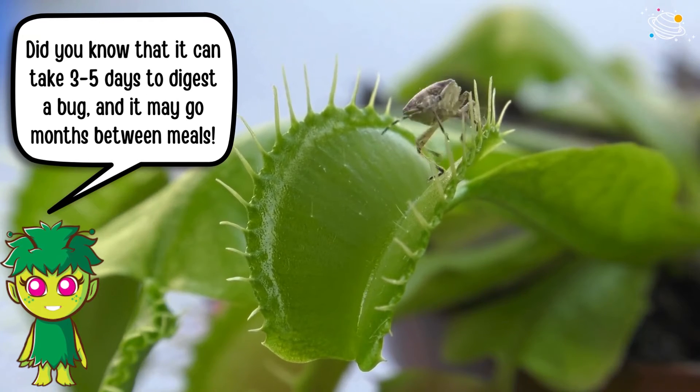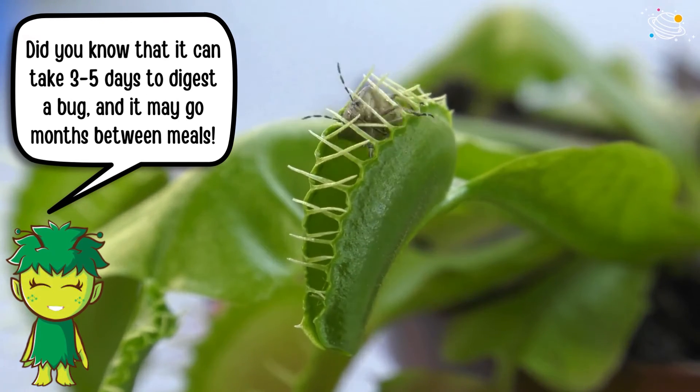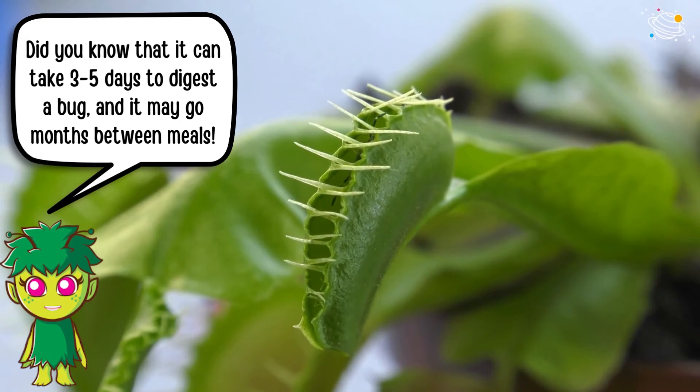Did you know that it can take 3 to 5 days to digest a bug, and it may go months between meals?